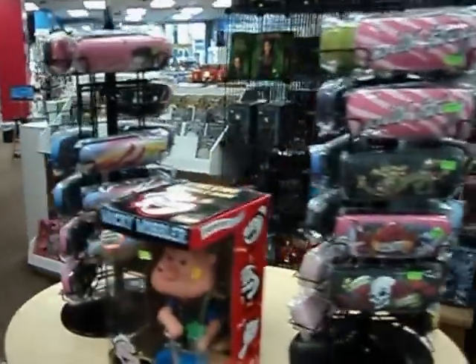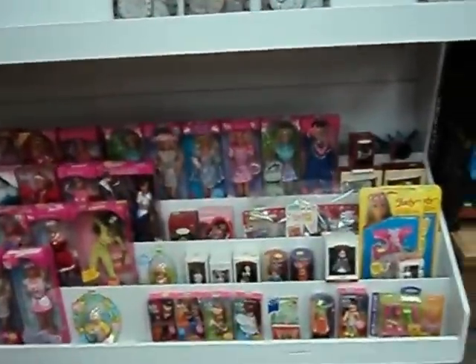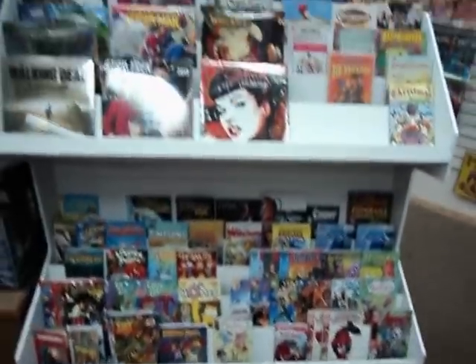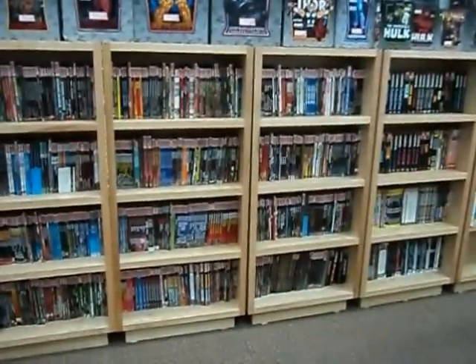Eyeglass cases, toys, more statues, coin collecting books for coin collectors, some cheapy dolls for kids. A kids' shelf full of comics — this is for the little kids, down on their level where they can see them. New 2013 and other calendars. Some more of the 2,000 plus trade paperbacks and graphic novels.